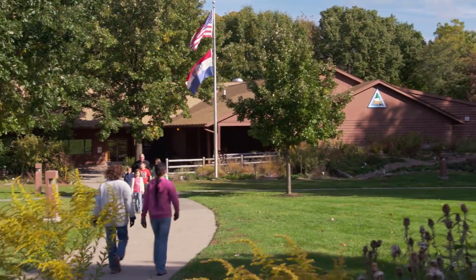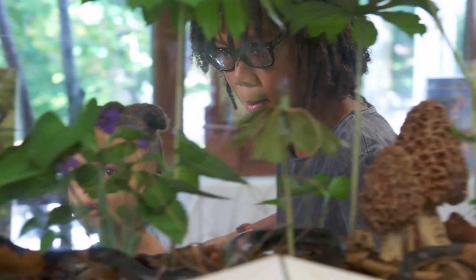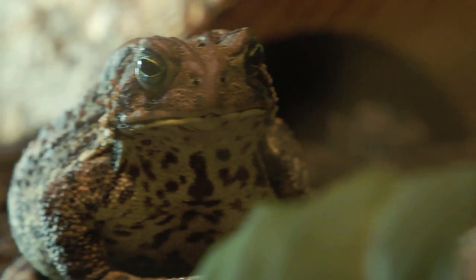The discoveries continue inside, with interactive exhibits designed to bring the wonders of nature to life.